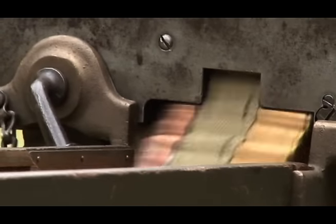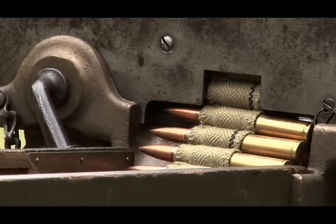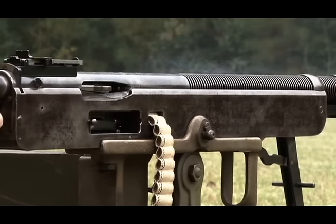The Potato Digger was chambered in six different calibers: 6mm Lee Navy, 7x57, .303 British, .30-40 Government (also known as .30-40 Krag), 7.62x54R, and ultimately in .30 caliber.